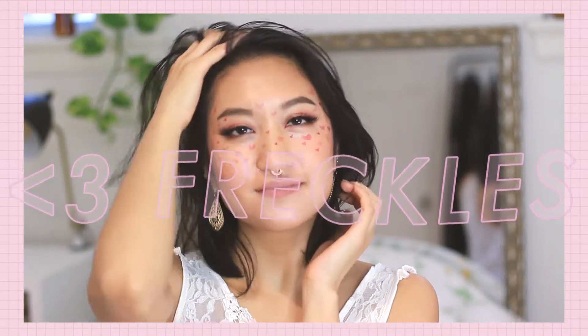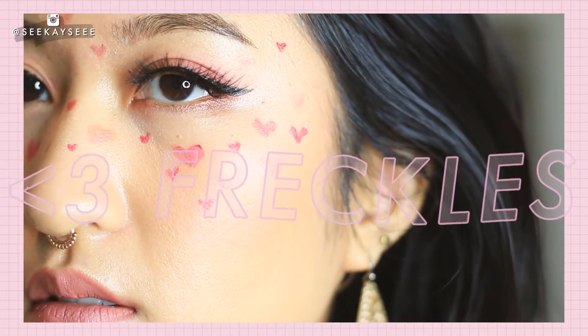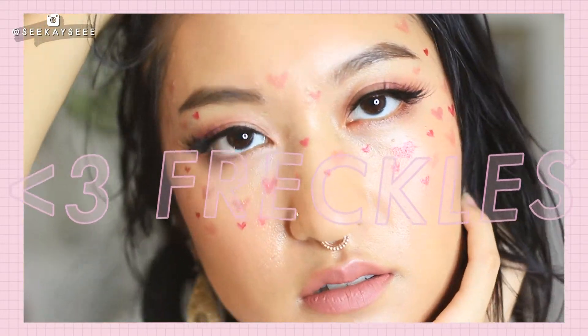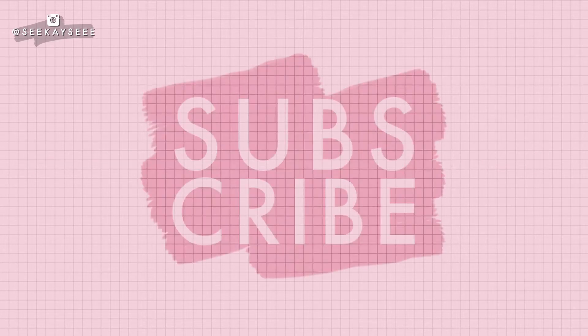Today I'll be recreating O'Flora's Valentine's Day tutorial for Valentine's Day. If you're already subscribed to my channel, welcome back, babe. If you're new, my name is Kris and I talk about beauty products that don't hurt animals and shouldn't hurt you. If you like clean and cruelty-free beauty products, hit that subscribe button.